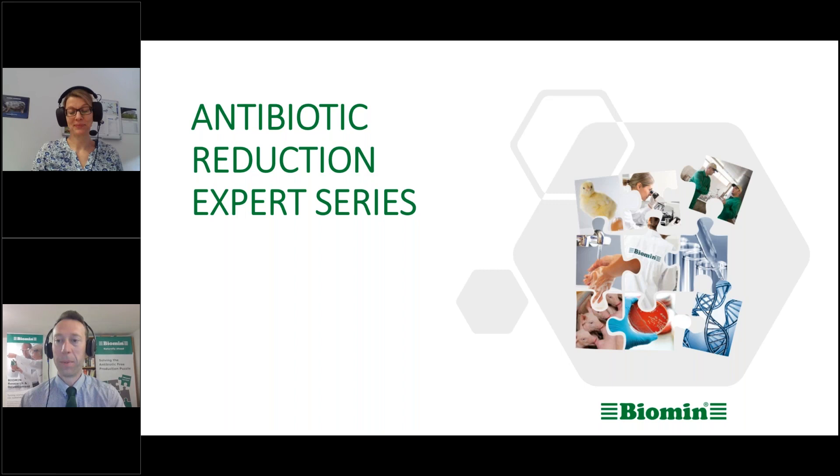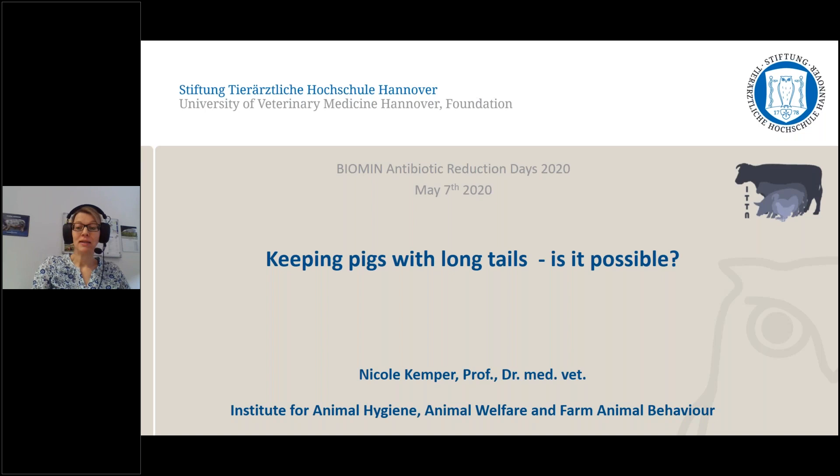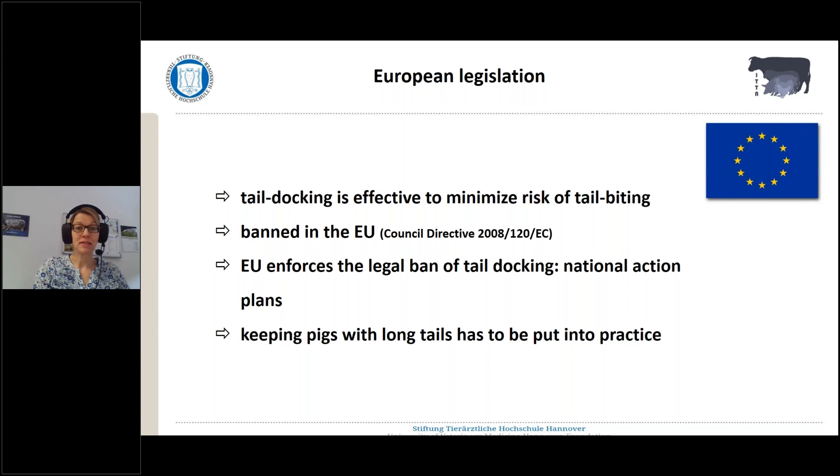I know there will be some great information in this presentation for everyone. So without further ado, please go ahead and jump into your remarks. So we are talking about keeping pigs with long tails today. The main question is, of course, is it possible, and if yes, how can we do it? I will focus first at the European legislation — here in Europe the legislation is quite strict. Then we will broaden up and have a look at how it is, maybe the situation worldwide, and what can we learn from the way we proceed here in Germany or in Europe?